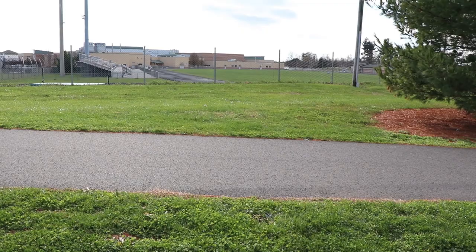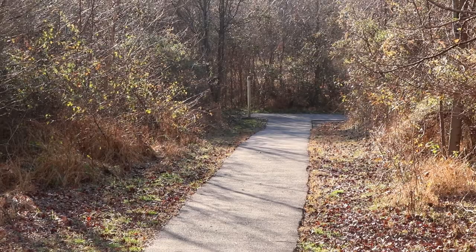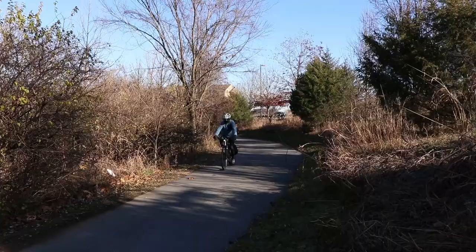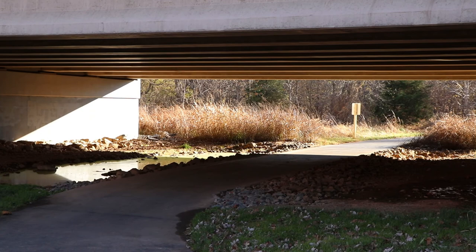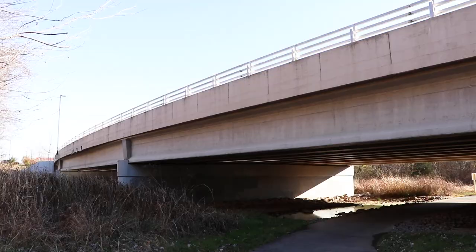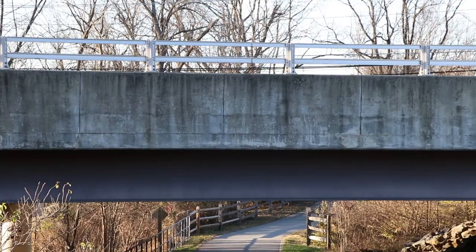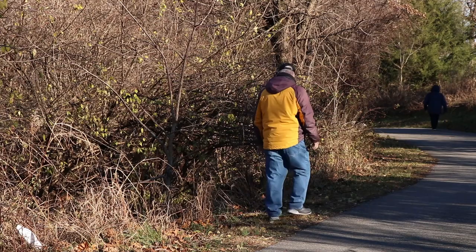Not only does this 4.2-mile trail connect communities to businesses and schools, but it also gives residents and visitors a chance to travel by walking, biking, jogging, etc., to nearby locations without having to go on the main roads. The trail actually acts as an off-road trail, so people can cross major intersections — particularly New Design Road and Executive Way — by going underneath those roadways, so they don't have to cross any busy roads.